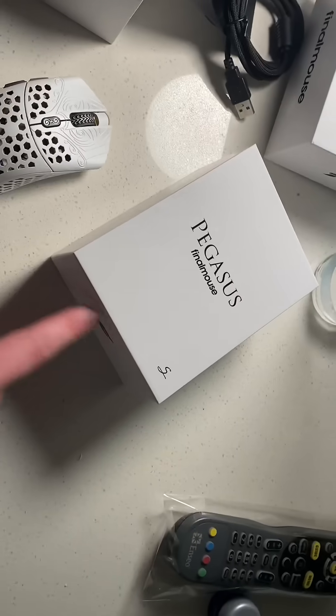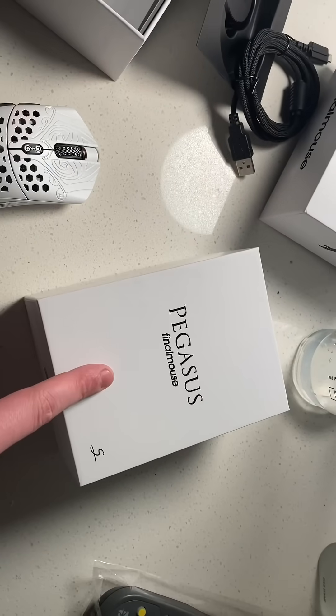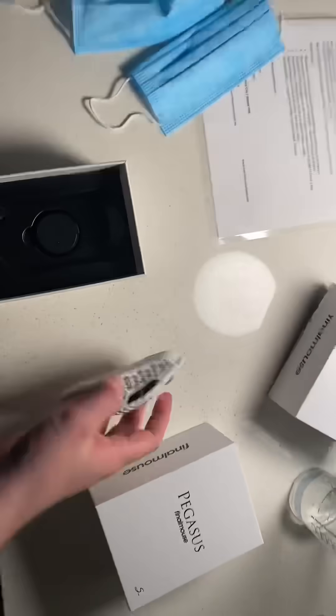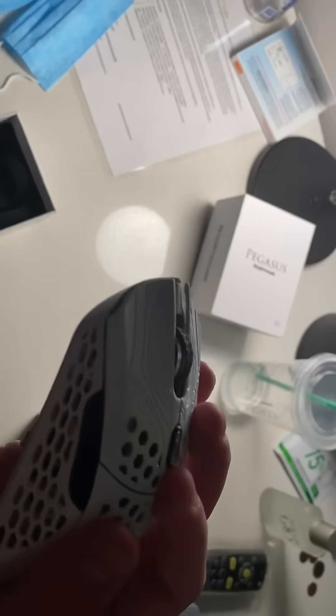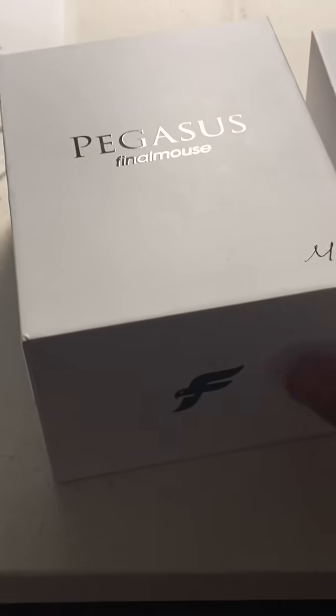I'm actually not going to open up the small for now, and you will see why in the coming days. The first time I tried to record this video I did a simple flip and actually dropped the mouse. I have multiple of these mice, and I'm just going to get into the unboxing.